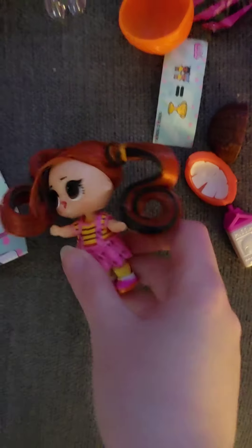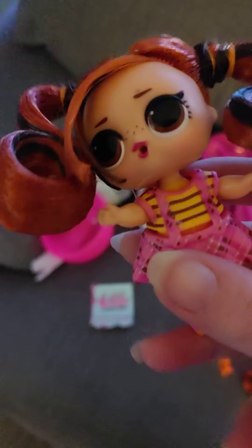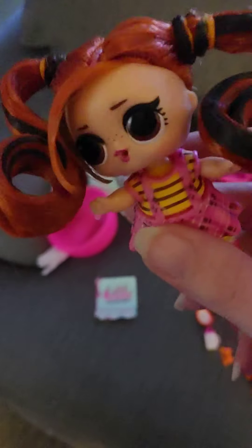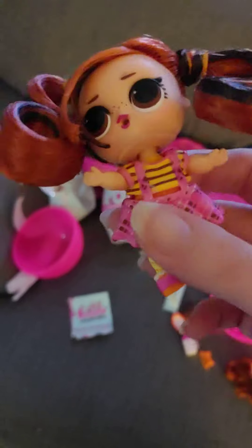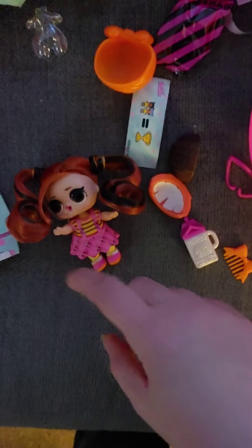Hey everybody, just to let you know I got two of the MGA mega gift boxes at Gabes for ten dollars each. I bought these before but I wasn't sure if I was going to get different stuff or not, but I'm actually pleasantly surprised. I opened the Hair Goals and I didn't get the jelly one again — I got the peanut butter one, so it seems like they do have different stuff depending on which box you get.